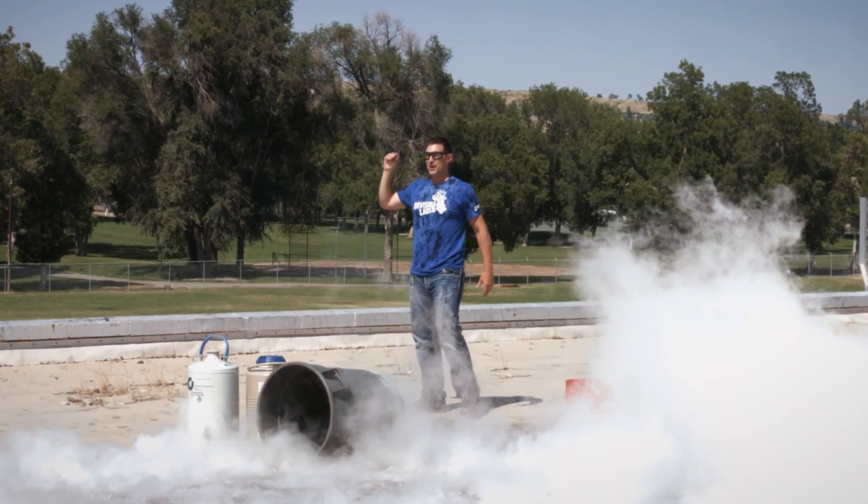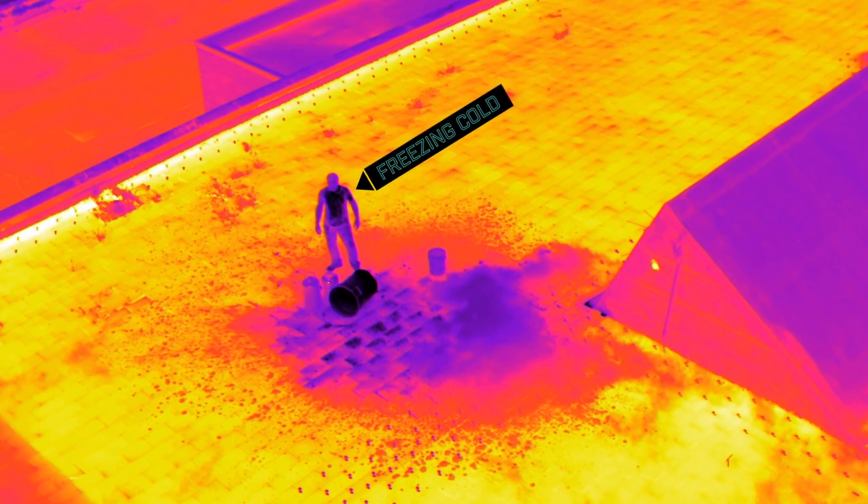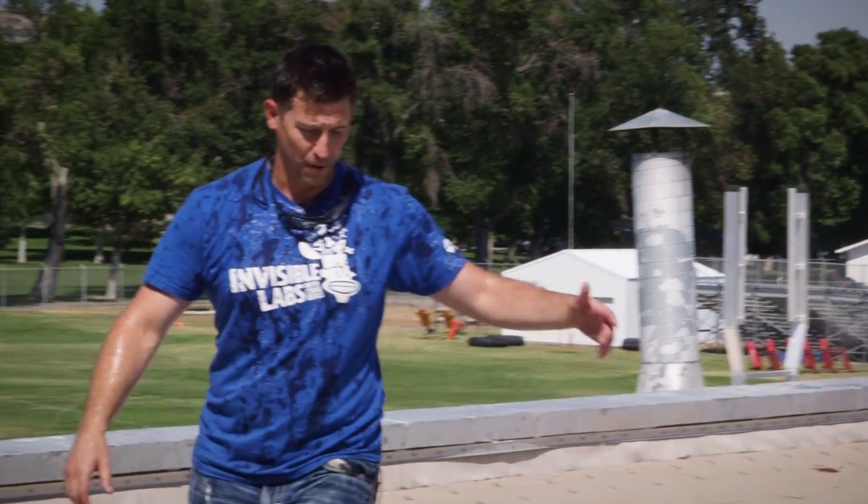All right, we just went from 100 degrees down to, I don't know, freezing cold, because the top of my head felt like ice crystals were forming.